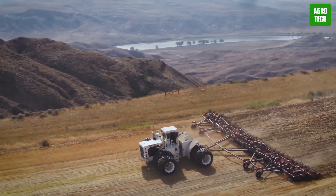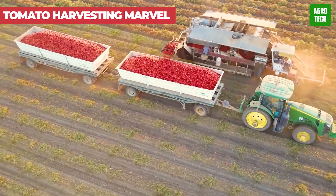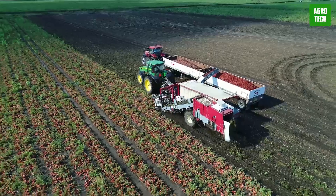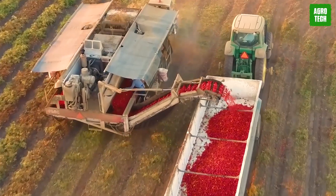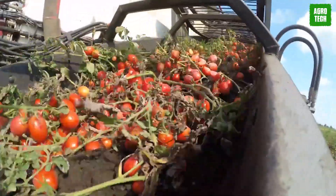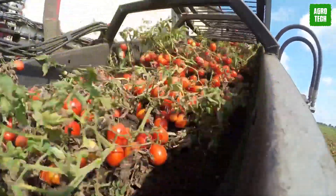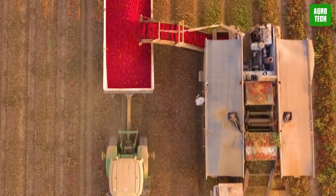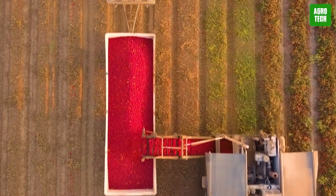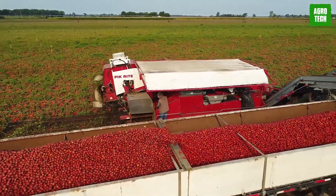The Tomato Harvesting Marvel is a sophisticated machine designed to meet the high demands of commercial tomato farming. It automates the picking process, ensuring each tomato is harvested at its peak ripeness without damage. Equipped with advanced sensors, it can precisely sort tomatoes by size and ripeness, optimizing the quality of the yield. This harvester not only boosts productivity but also minimizes labor costs, and its effectiveness in preserving each tomato ensures that the final products are market-ready.